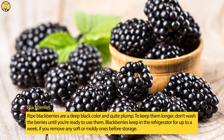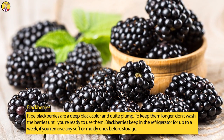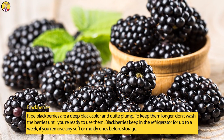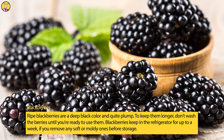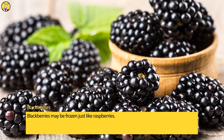Blackberries. Ripe blackberries are a deep black color and quite plump. To keep them longer, don't wash the berries until you're ready to use them. Blackberries keep in the refrigerator for up to a week, if you remove any soft or moldy ones before storage. Blackberries may be frozen just like raspberries.